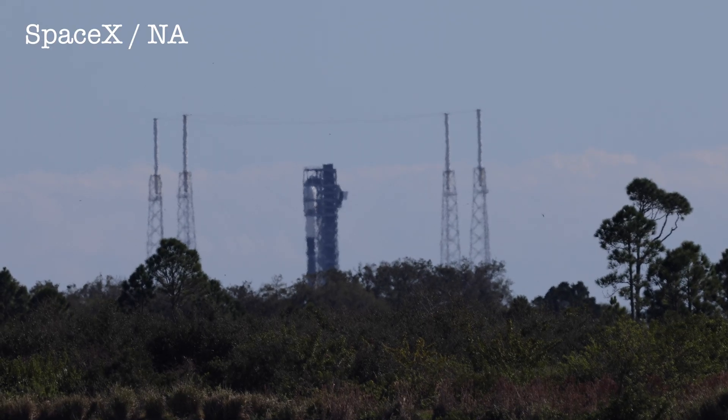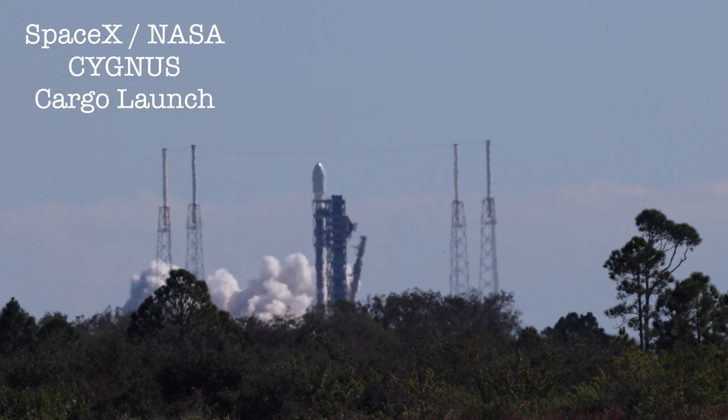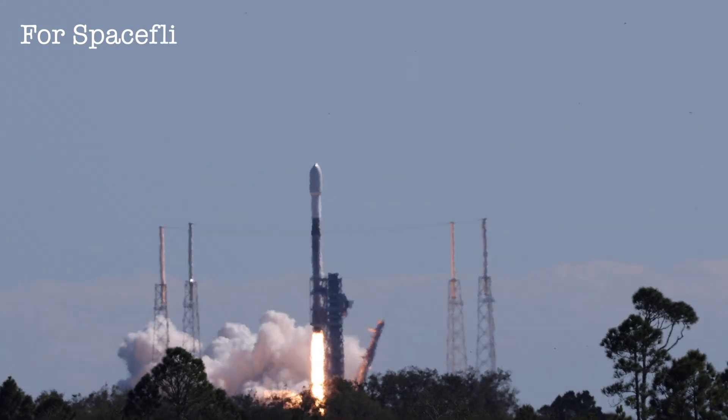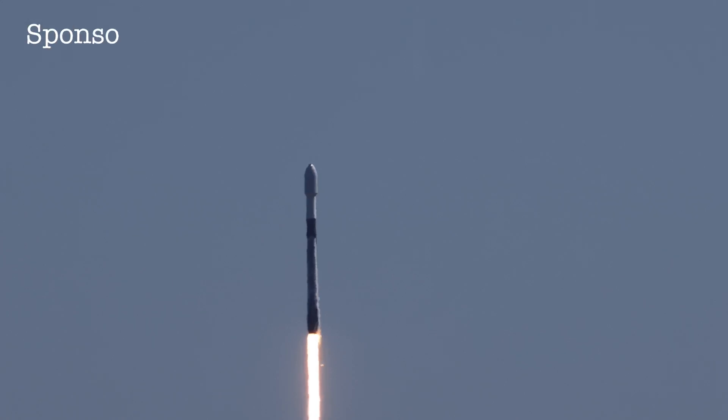Two, one, engine ignition and liftoff. Liftoff of the Falcon 9 rocket supporting a Cygnus spacecraft for the very first time. Falcon 9 rocket has cleared the tower.